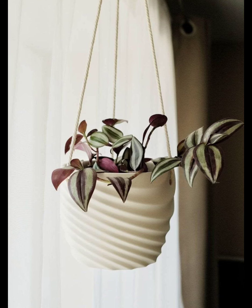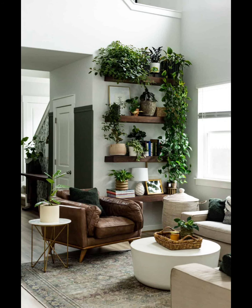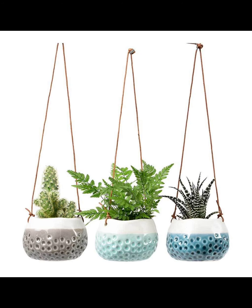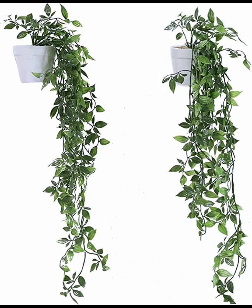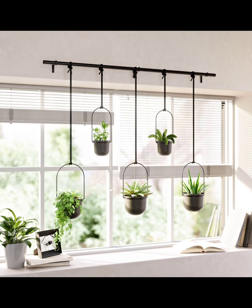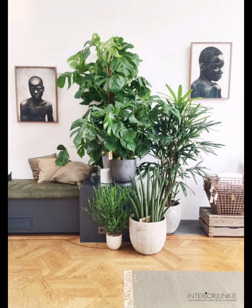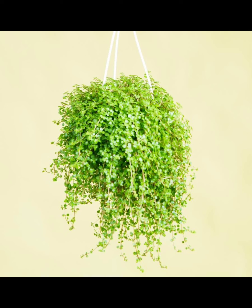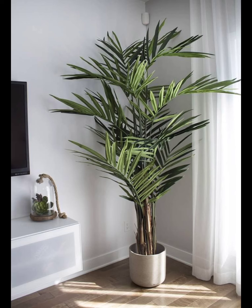If your plant leaves turn yellow, it might be getting too much water. If they are brown, it might need more light. Watch out for these common problems: over-watering, too much or too little light, and pests. If you spot these issues, adjust your watering or move your plant to a better spot. It's like giving your green buddy a little bit of love and attention.